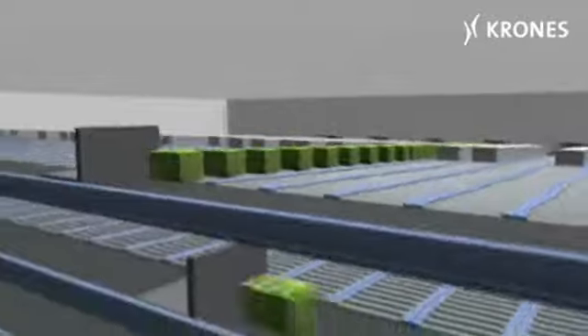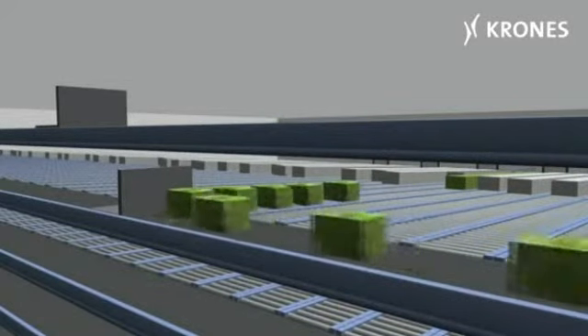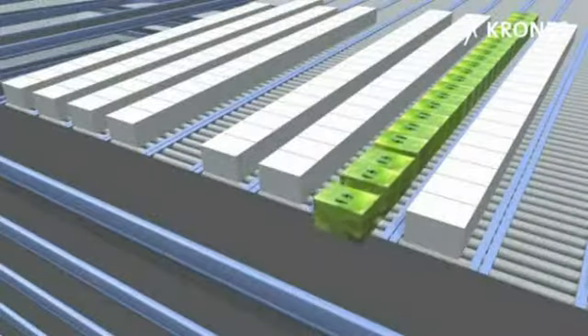A special optimization software package efficiently computes stackable layers for stable transportation units, enabling the individual packs to be cycled out of the pack buffers in the correct sequence.